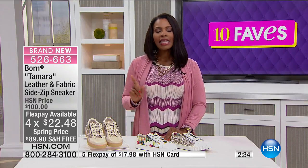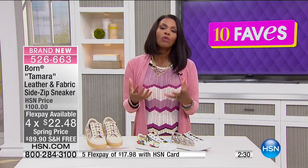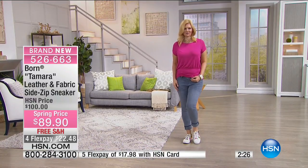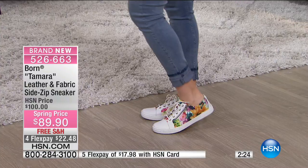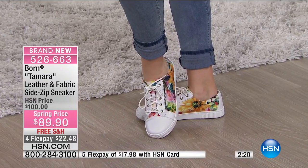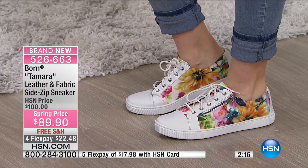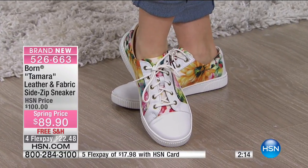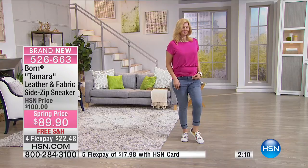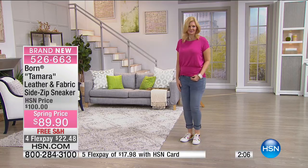If you've never worn Born shoes, I think you're going to be pleasantly surprised with the way they're constructed. When it comes to Born, they do things the old school way — the construction of the shoe keeps it stronger, more durable, and more flexible. The materials they use are top notch, always. You're looking at fabric and leather and the way this has come together.